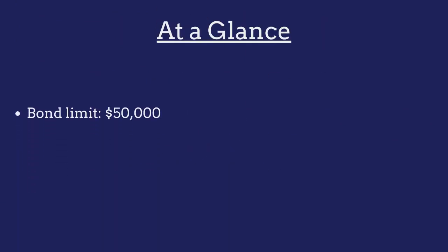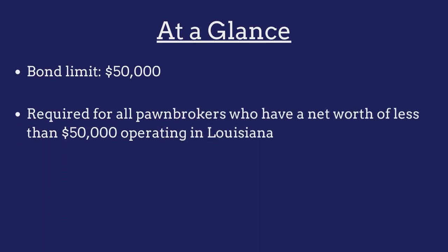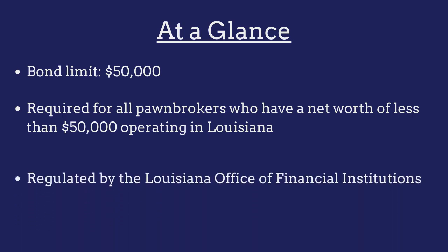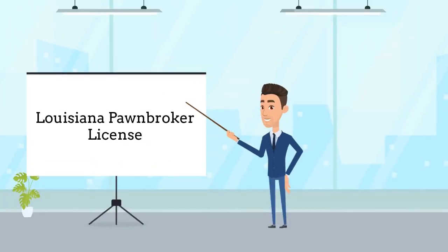The limit on the Louisiana pawnbroker bond is $50,000. The bond is required for all pawnbrokers who have a net worth of less than $50,000 operating in Louisiana, and is regulated by the Louisiana Office of Financial Institutions. Pawnbrokers are required to purchase this bond as a prerequisite to obtaining a pawnbroker license.